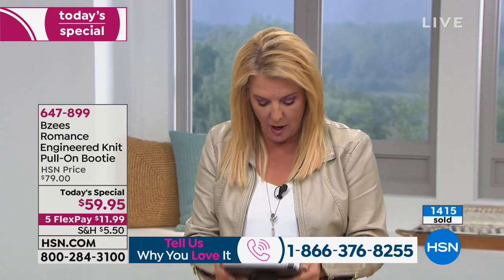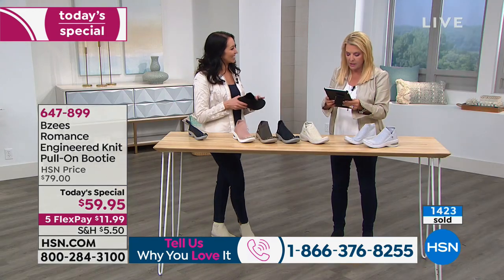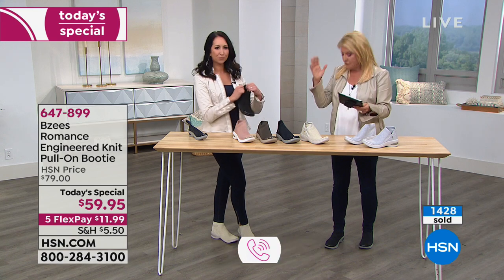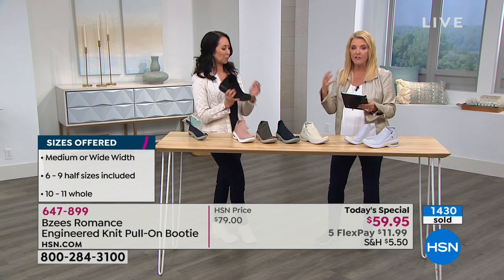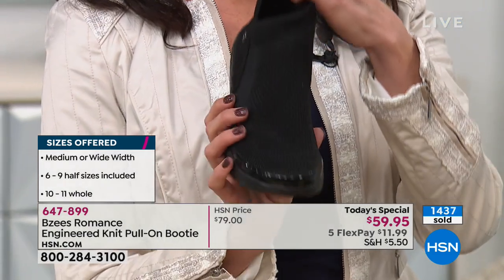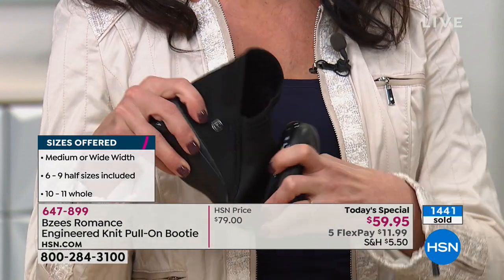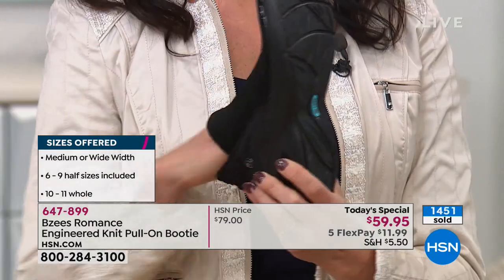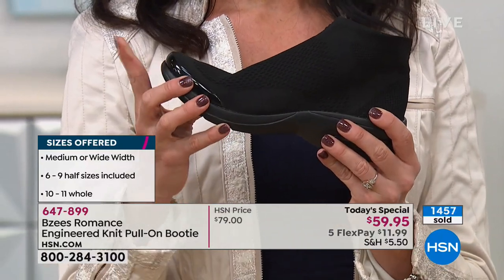Rose has a narrow to almost-medium foot — will these fit okay or be sloppy? No — a narrow foot fits fantastic. Even if your foot's a little wider it's okay because that knit is really forgiving, not tight and squishy. We go up to a size eleven — we do not have a twelve in this. Anna has BZ's in shoes and boots and loves them.